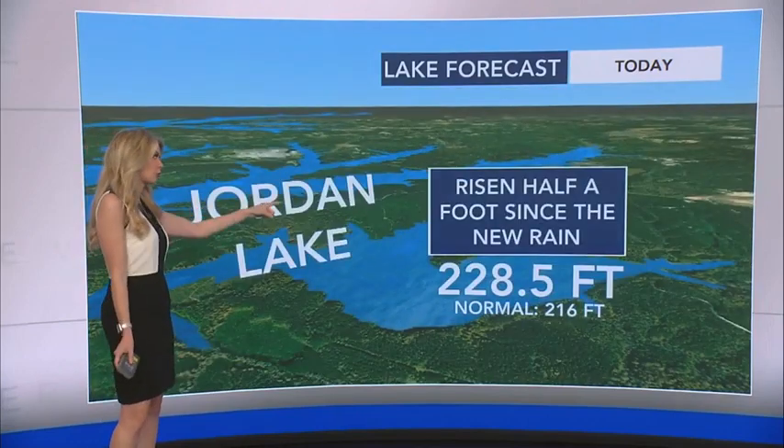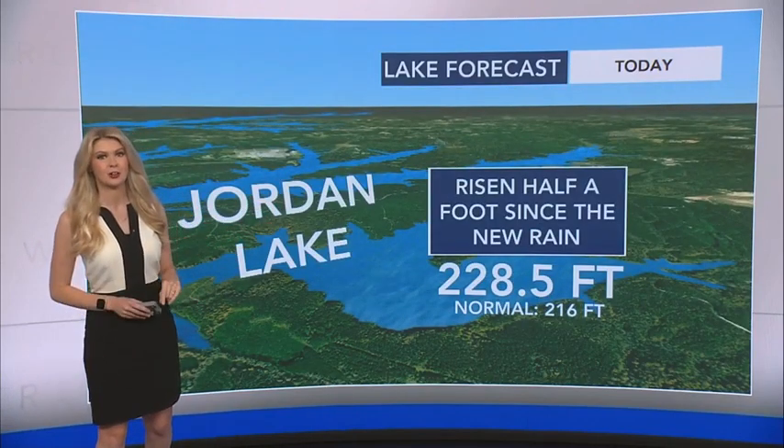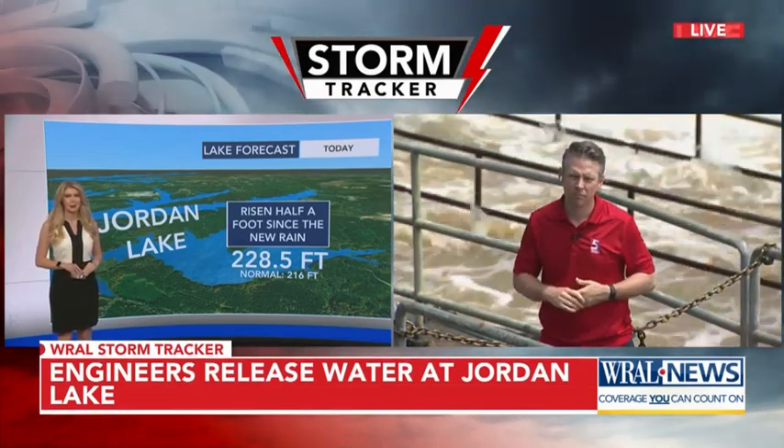Let's focus in on Jordan Lake. It's risen about a foot since the new rain that we have seen today. Sean Gallagher took the WRAL storm tracker there. And how's it looking behind you?